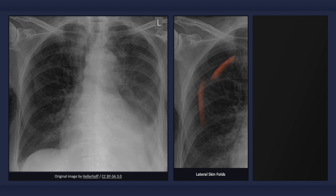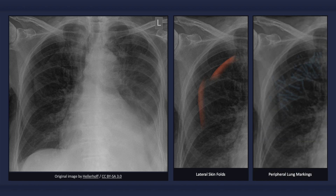A skin fold, however, has a dark band, opposed to a light, at its lateral contour. As well, in the case of skin folds, bronchovesicular markings extend to the periphery of the lung, whereas with a pneumothorax they do not.